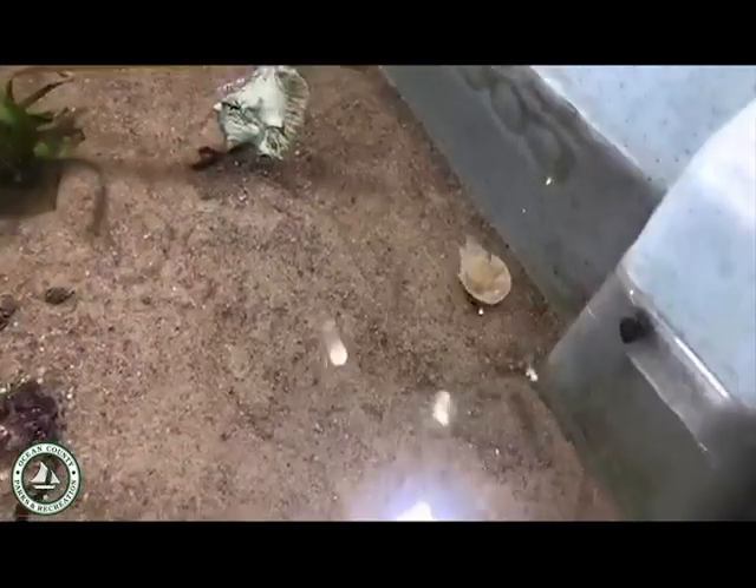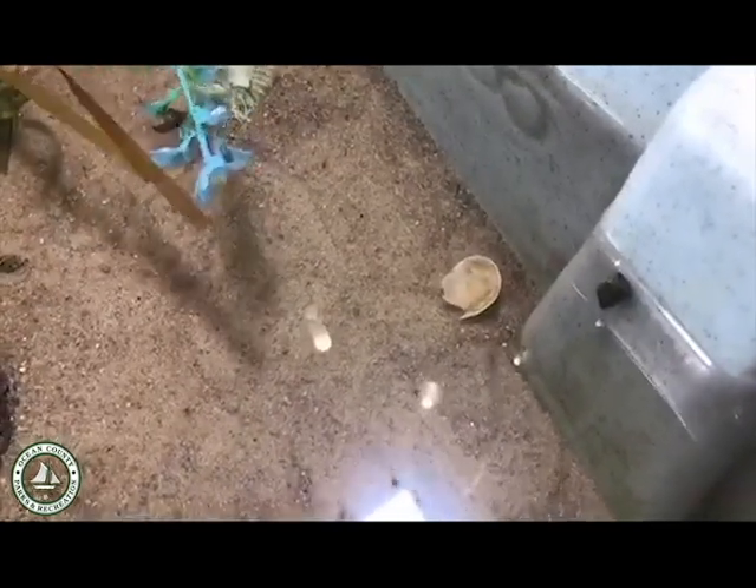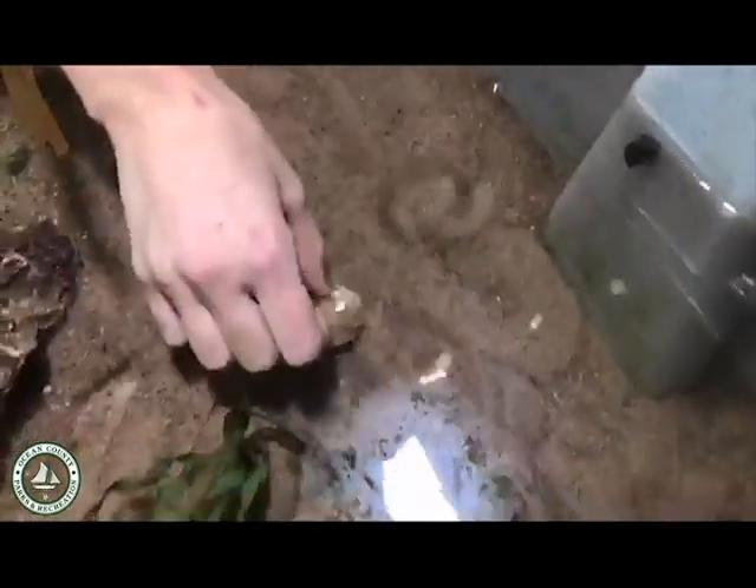Now we can watch that tail flip the crab right-side up. There — they use that tail. Come on, you can do it! It'll get it eventually, but I'm going to give it a little help since I flipped it in the first place. There we go — and it's just going to burrow right under there.